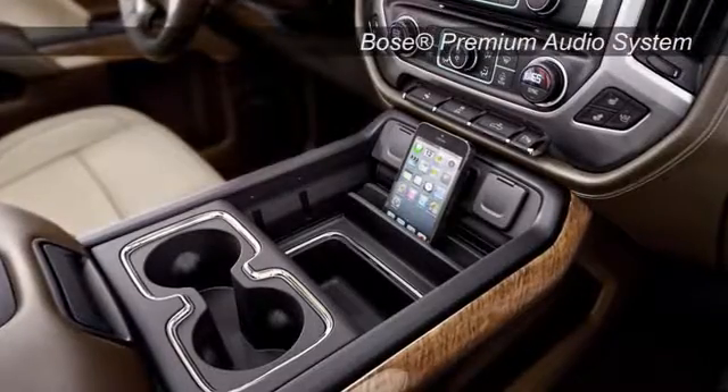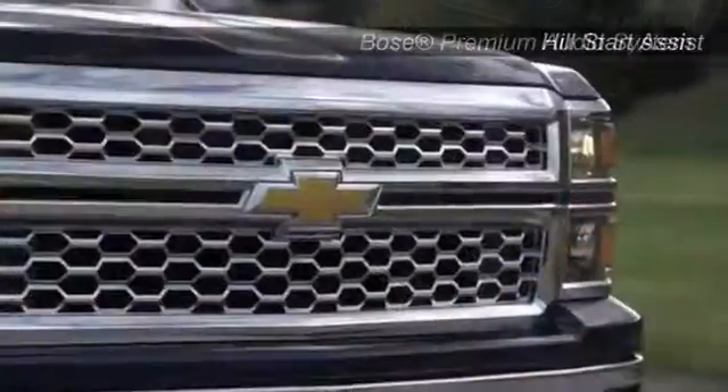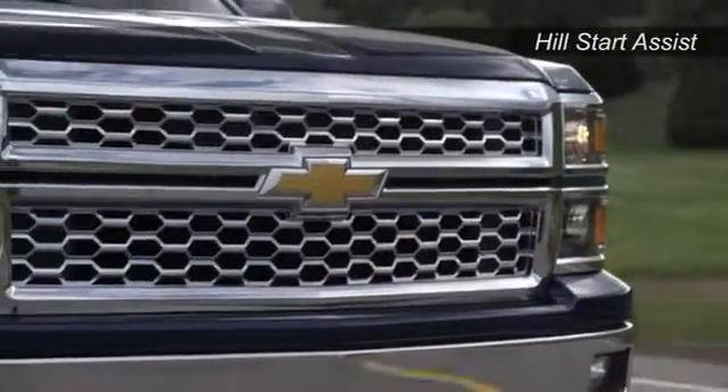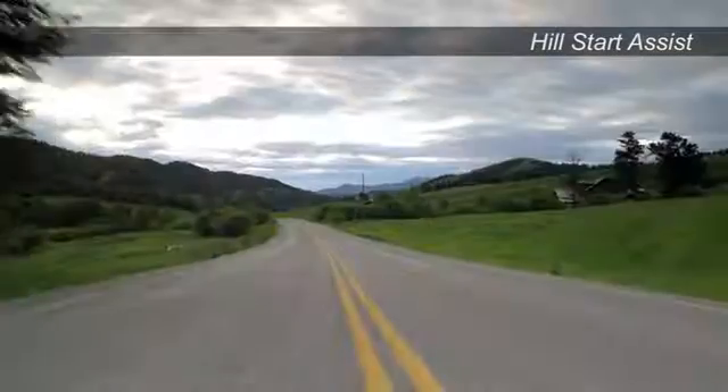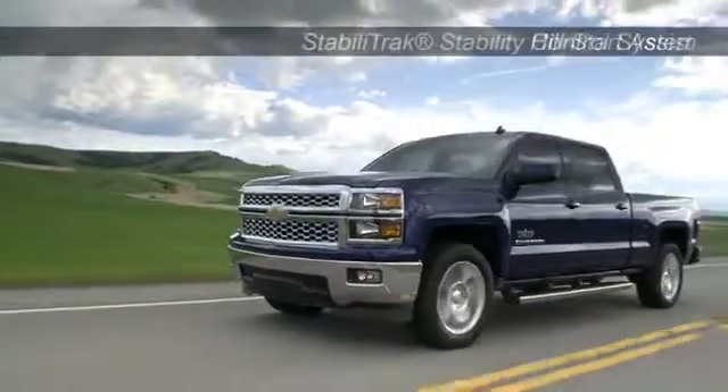Tech-savvy available MyLink features keep you and your crew connected to the world. With premium safety features such as OnStar, six standard airbags, tire pressure monitor, and more, you'll travel everywhere with confidence.